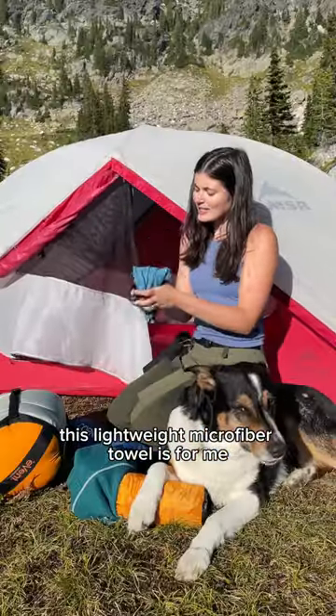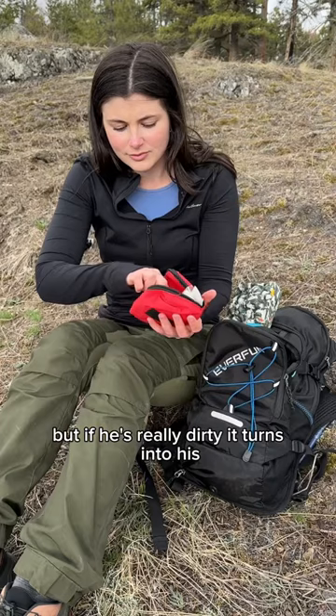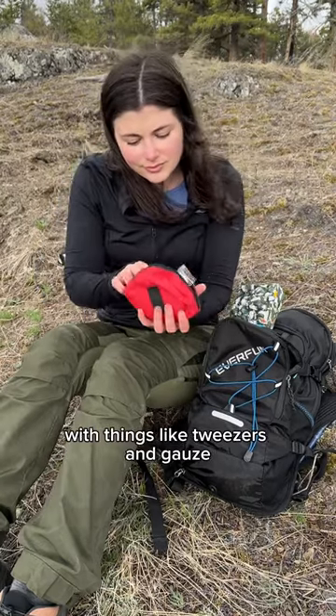This lightweight microfiber towel is for me, but if he's really dirty, it turns into his. We also share a basic first aid kit with things like tweezers and gauze.